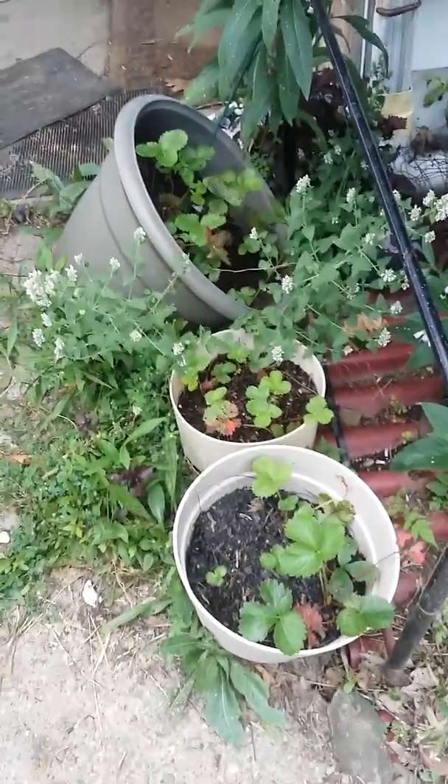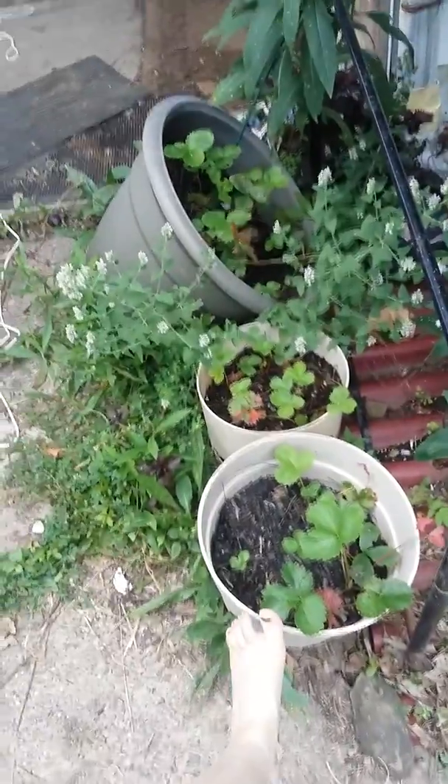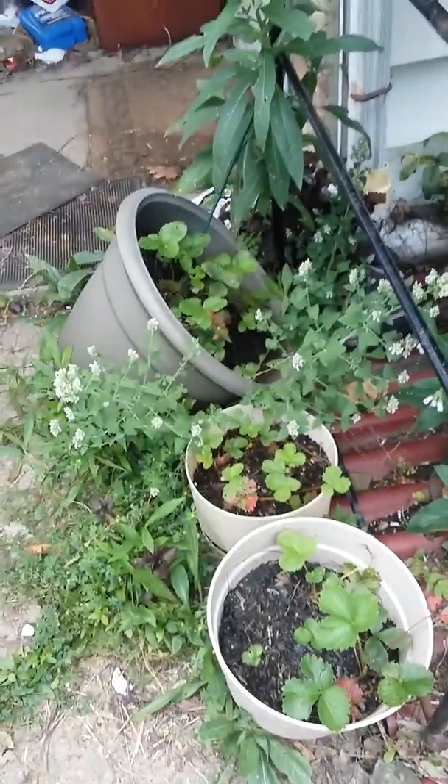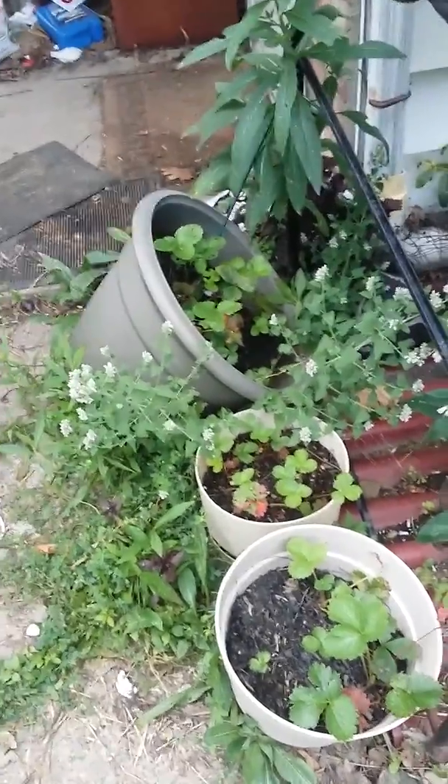I've got the strawberries up in pots here because I'm about ready to tarp over the strawberry area. That one was getting too full with water, so it's tipped to let some of the water out — it doesn't have drainage holes.